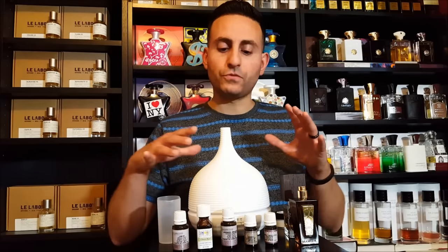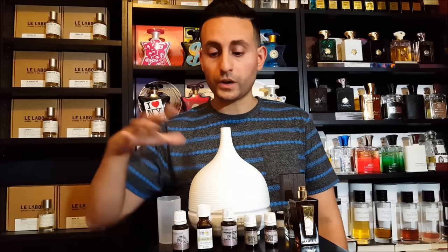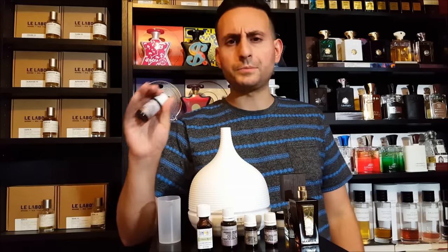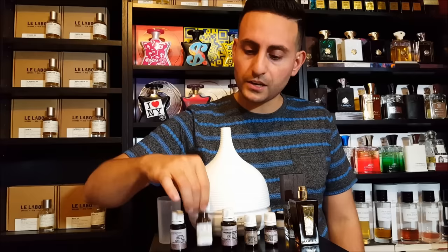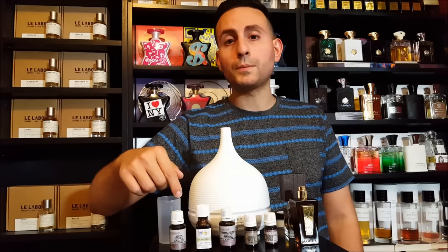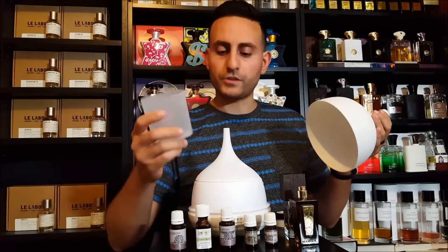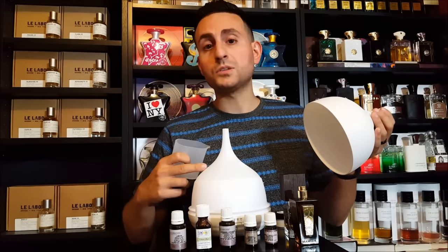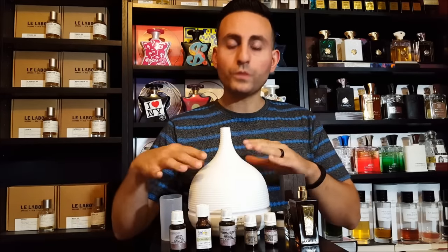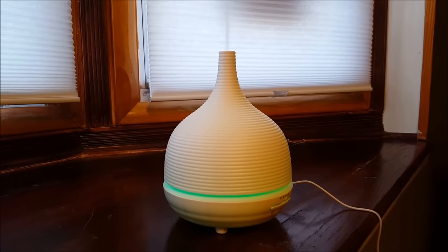The second hack involves an oil diffuser. I have one here by a company called Aijo — I'll leave all the information down below. These are meant to be used with essential oils. I got mine from New Directions Aromatics; they're really inexpensive. I have lemon, clove, and lavender. You fill the diffuser with water — it holds about 500 milliliters — up to the fill line, drop a few oils in, turn it on, and you can set a timer. It also cycles through seven different colors.